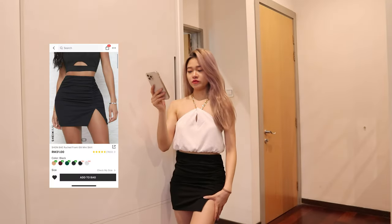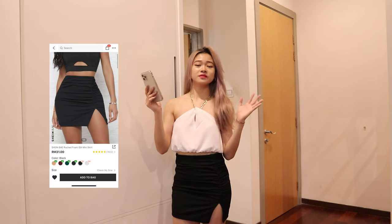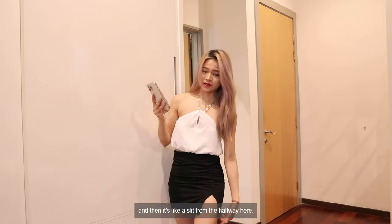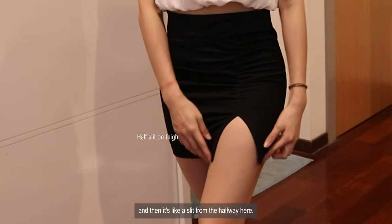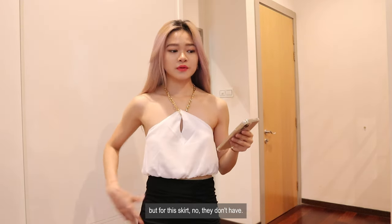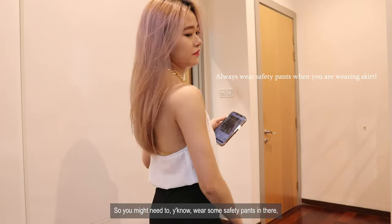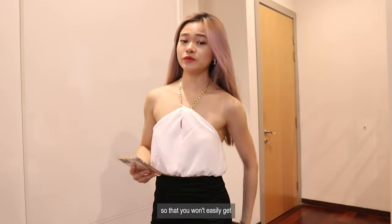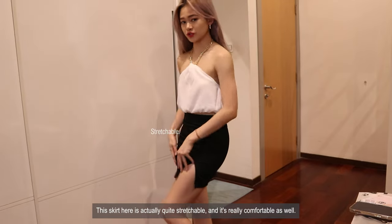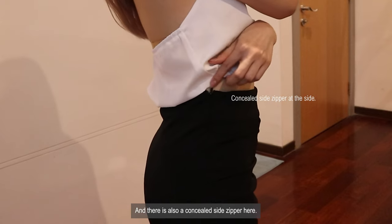Right now I'm wearing this Shein Ratchet Front Slip Mini Skirt. There's this mini design which is like a ratchet part with a slit from halfway up. A lot of skirts I buy usually have an inner lining, but for this skirt they don't, so you might need to wear some safety pants inside. This skirt is quite stretchable and really comfortable, and there's also a concealed side zipper.